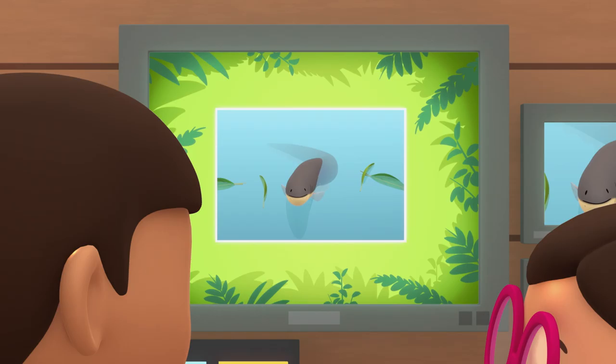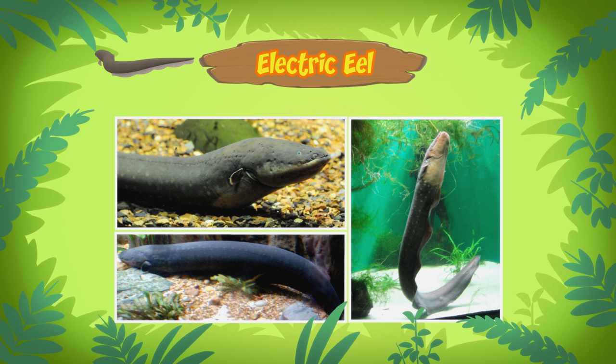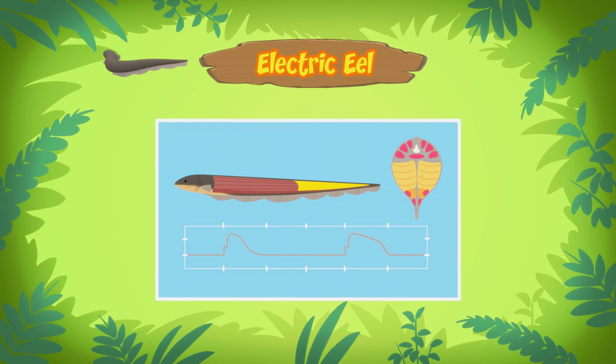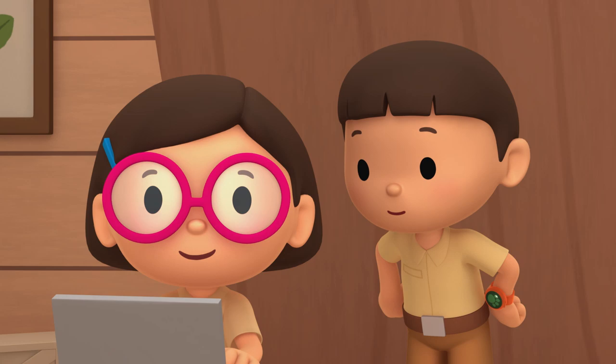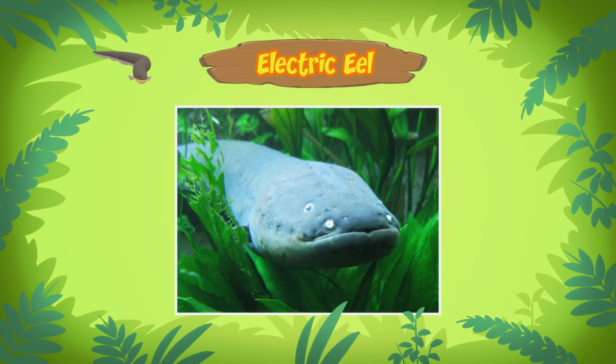The animal you found is an electric eel. An electric eel? Can it make electricity? It sure can. An electric eel is a kind of fish that uses electricity to stun its prey and defend itself from predators. The electric eel can produce electricity because it has special organs that allow it to store power, just like batteries.